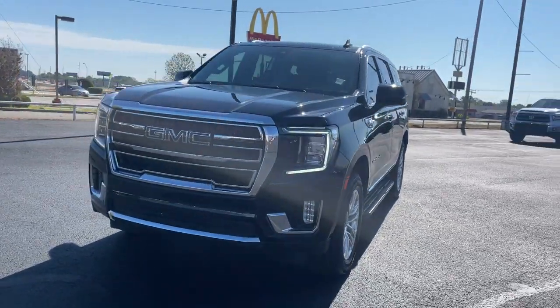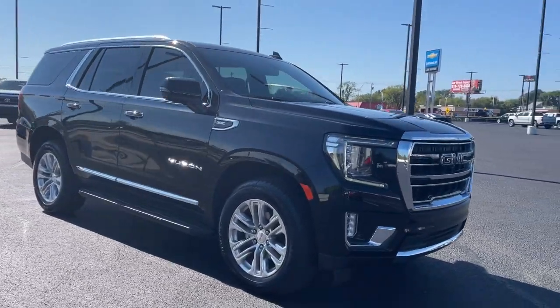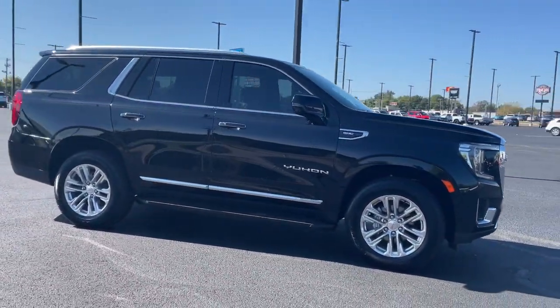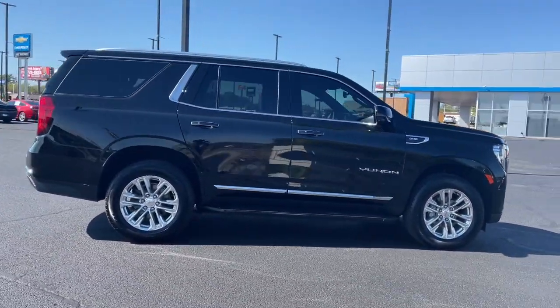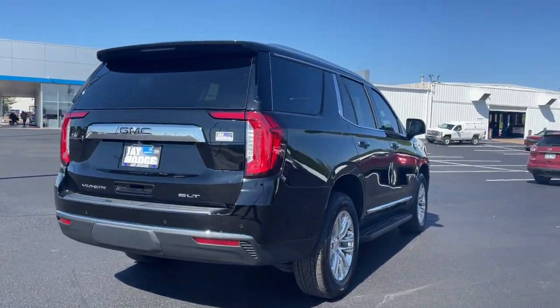Go home happy with the 2021 GMC Yukon. This vehicle is an outstanding buy with fewer than 10,000 miles on the odometer. Here's a stylish Yukon that's built to work hard but make it look and feel easy.